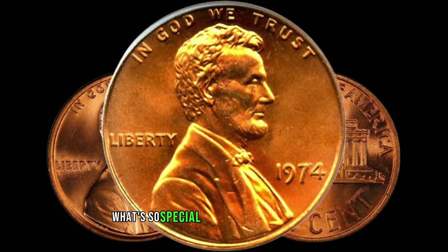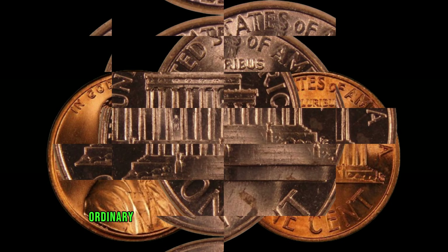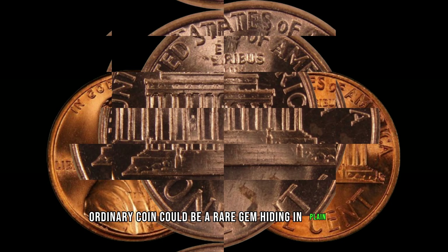You might be thinking, what's so special about a 1974 Lincoln penny? Well, buckle up, because this seemingly ordinary coin could be a rare gem hiding in plain sight.